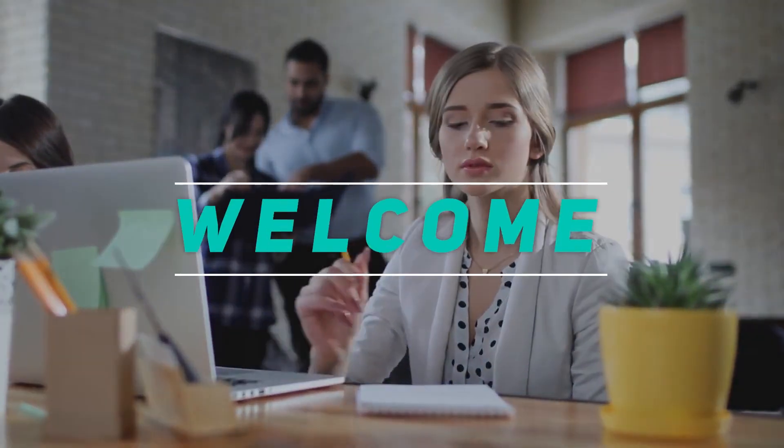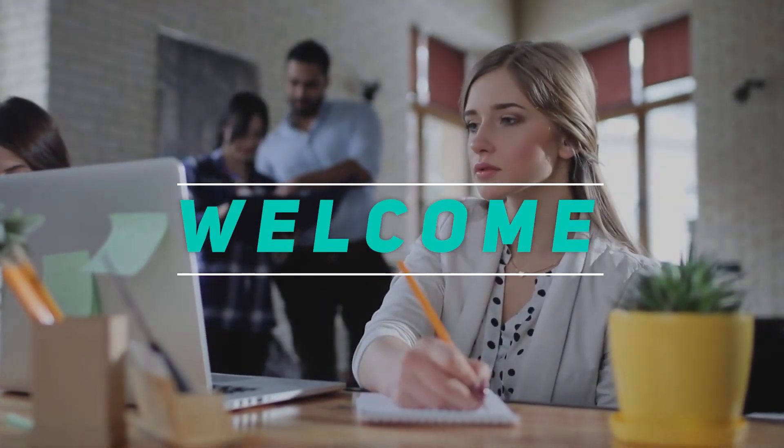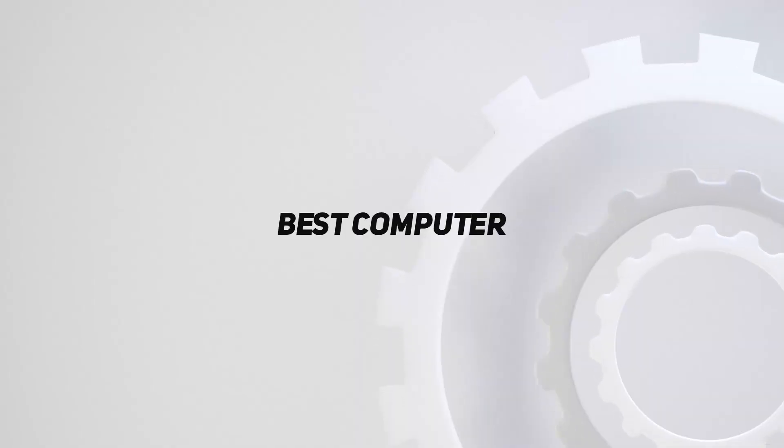Hey, welcome back to my channel. In this video, I'm gonna talk about the top 5 best computers.